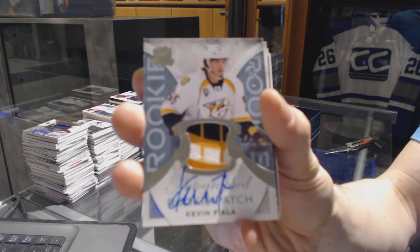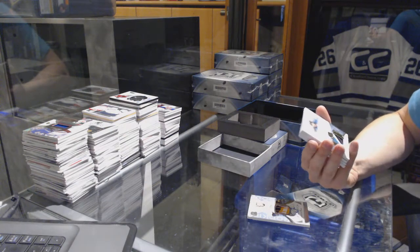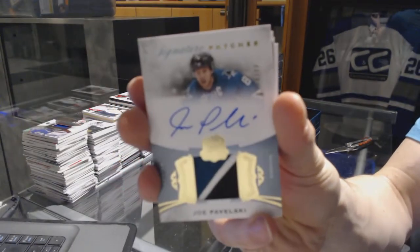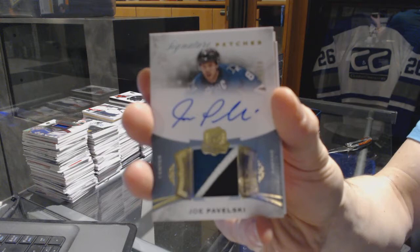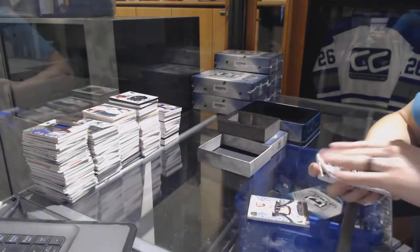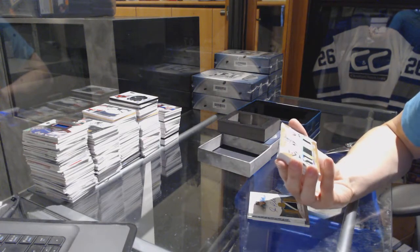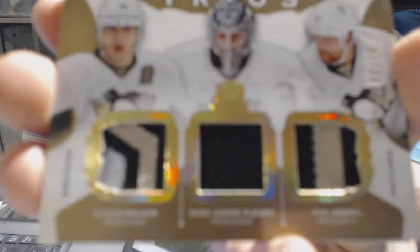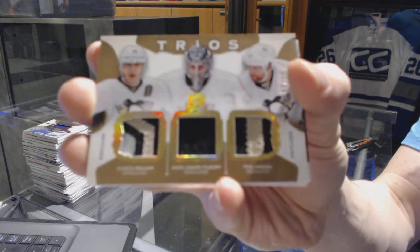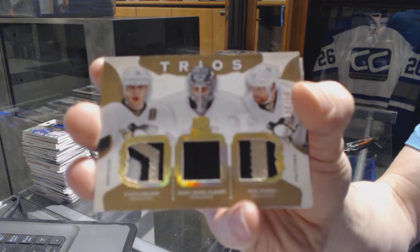We've got a three-color signature patches number to 99 for the San Jose Sharks, Joe Pavelski. We've got a Trios triple patch number 2 of 10 for the Pittsburgh Penguins — Evgeny Malkin, Marc-Andre Fleury, and Phil Kessel. 2 of 10 for the Penguins.